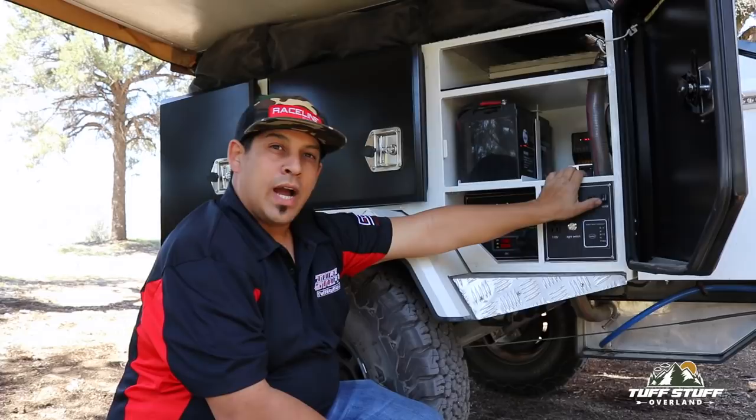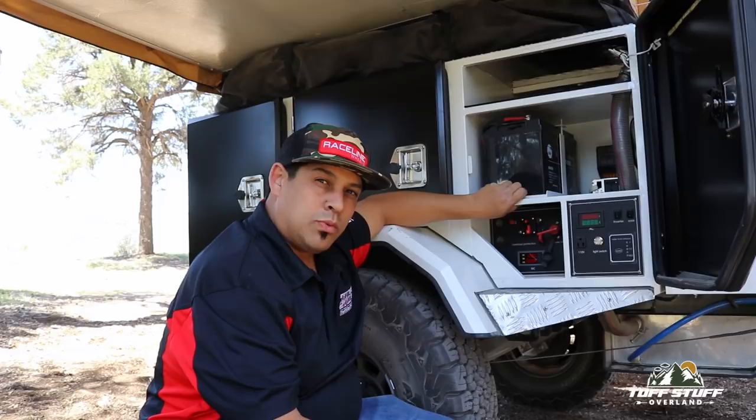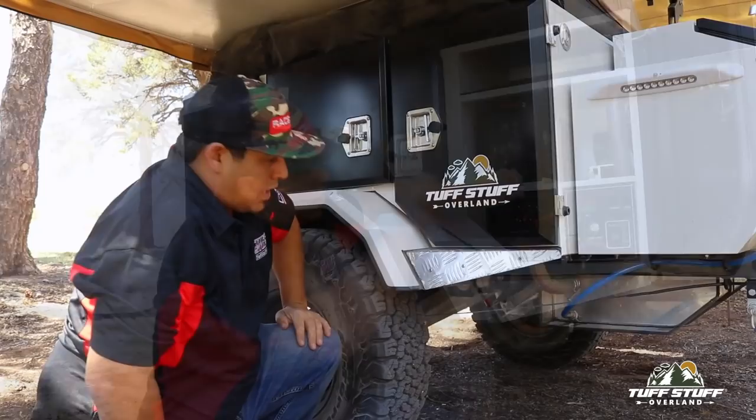For those of you who are going to be out off the grid for several days, the solar system is amazing. It can keep this big high amp-hour battery — it's a 110 amp-hour battery that we include with the system — charged for as long as you need, depending on the type of solar system that you plan on putting on.